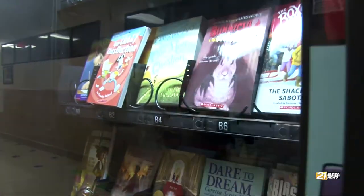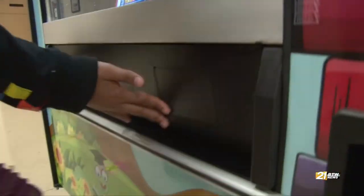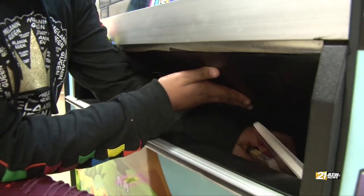The vending machine has already been a hit at the school. They're so excited to put their little token in there and they're like, 'I get to keep this book?' And I'm like, 'Yes, you get to keep that book and take it home.' And they're just so like, 'Thank you so much.' It's just really exciting.